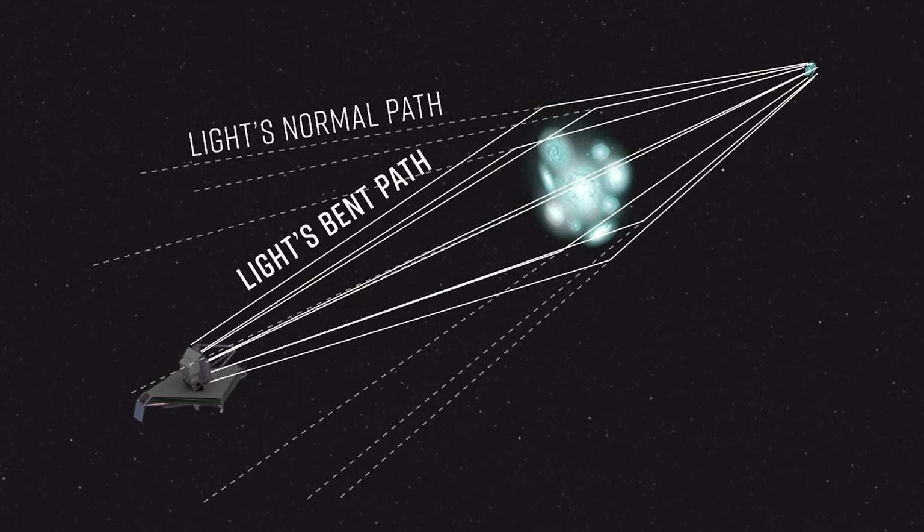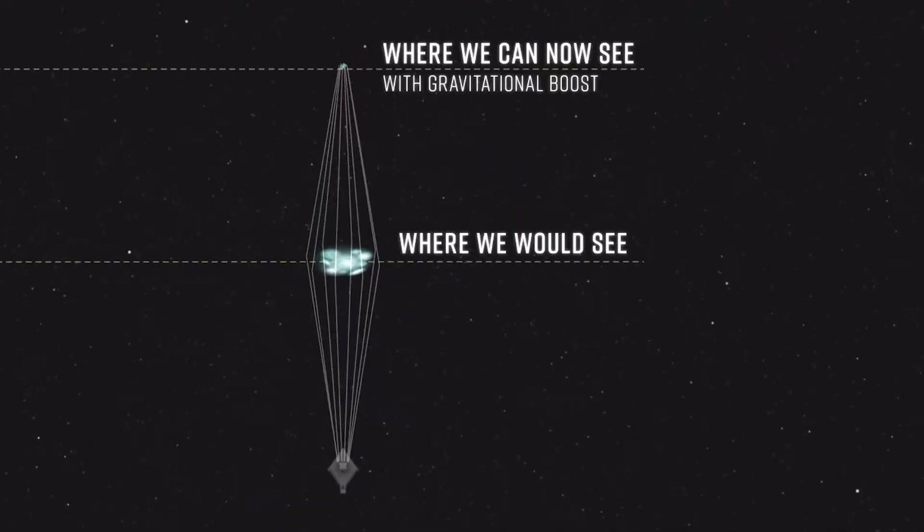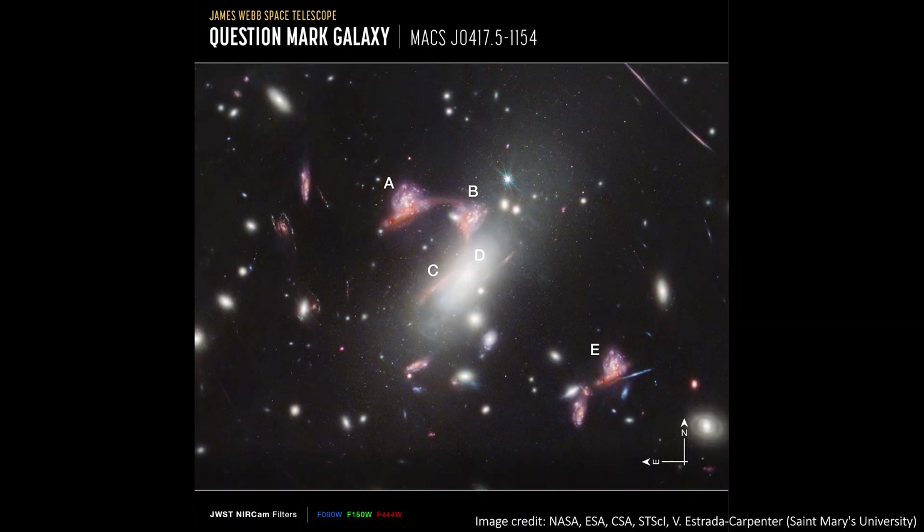The result is that many galaxies more distant than the cluster at the centre of the image have their shapes stretched and distorted, and their light magnified and brightened. Sometimes we even end up seeing the same galaxy multiple times in the image — and that's exactly what happened here to give us the question mark shape.